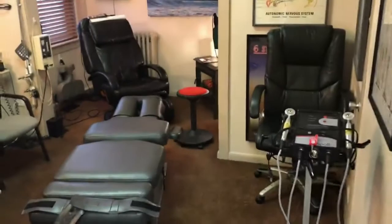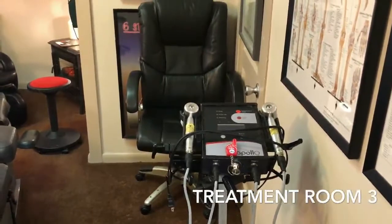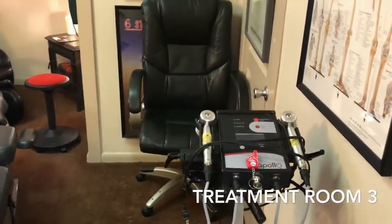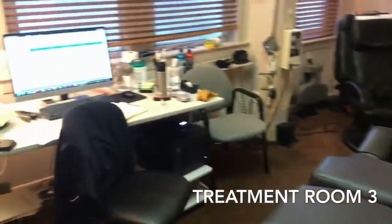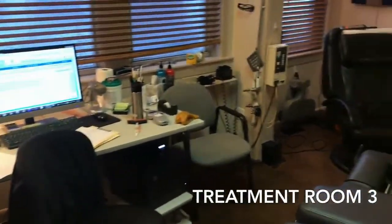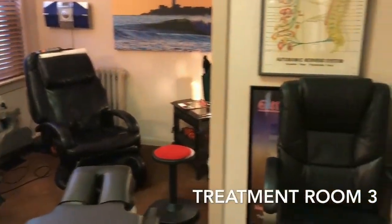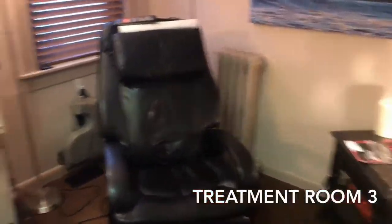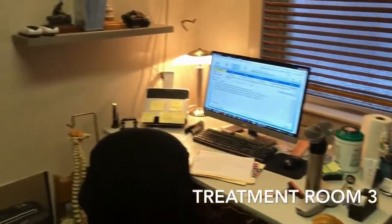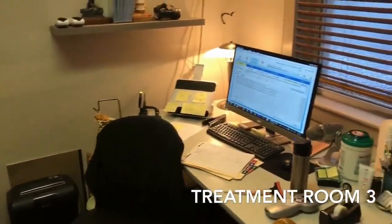We're going into our third treatment room, and what we see here is a high-power class 4 laser that we use with a dual head laser for various pain syndromes including peripheral neuropathy, different tendonitis, bursitis, and it's one of the treatments we use for complex pain syndromes. We also come over here where we actually do our patient notes and go through patient education.